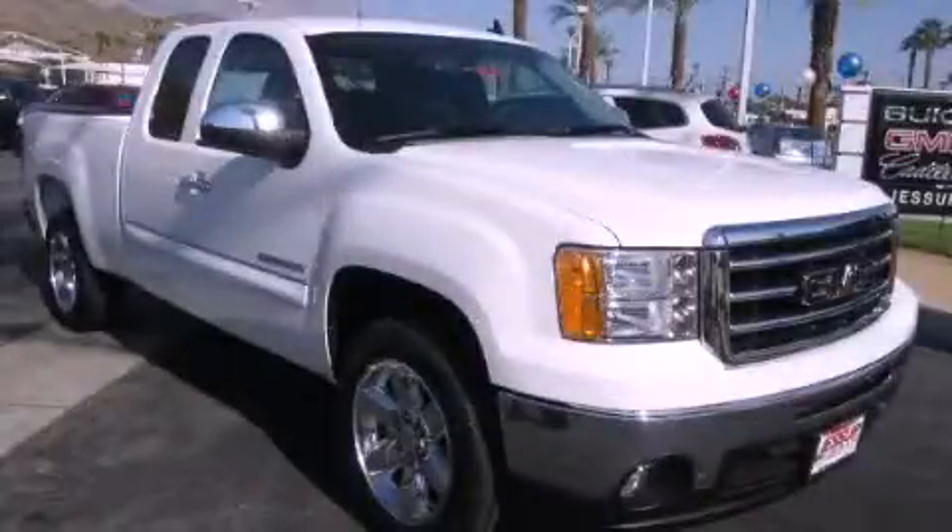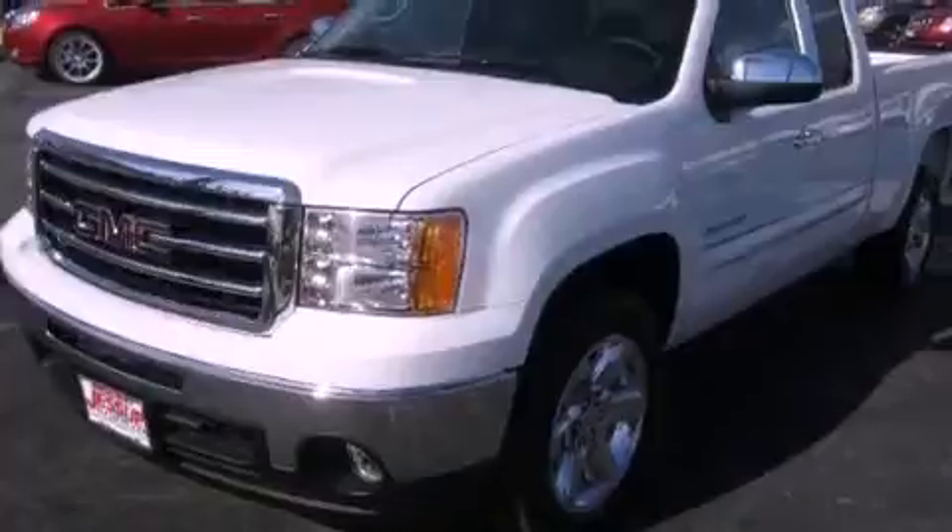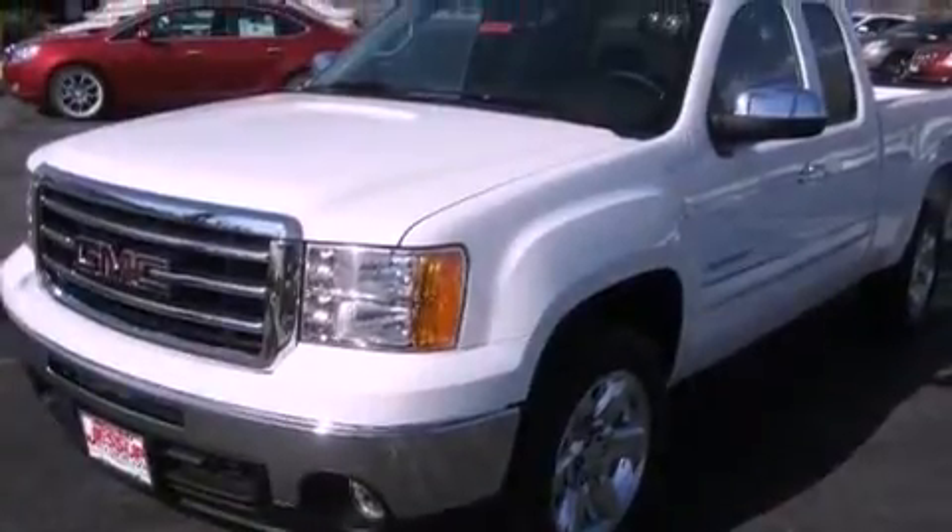This is a brand new 2013 GMC Sierra 1500. It has what you need for work as well as what you want for play. It features a 5.3 liter 8-cylinder engine and an automatic transmission.